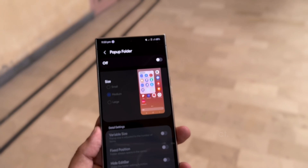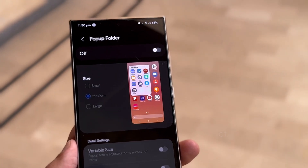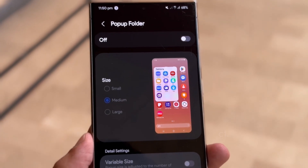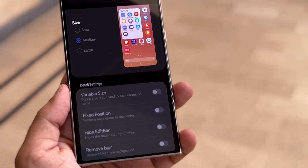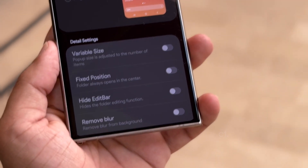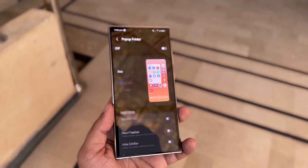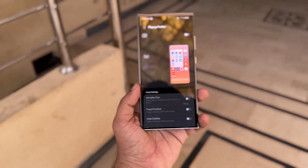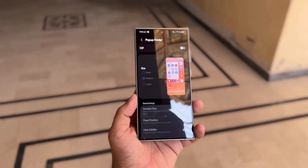The update also improves the pop-up folder feature. Users can now adjust the size of pop-up folders with options for small, medium, or large. Additional settings include variable sizes, fixed positions, and the ability to hide the edit bar and remove blur effects. This enhanced customization offers a cleaner, more organized interface while ensuring quick access to your favorite apps.